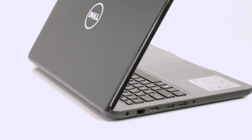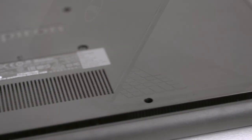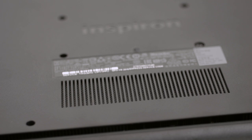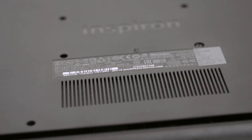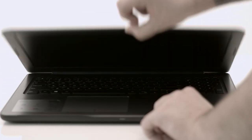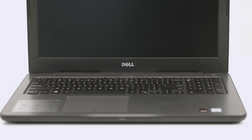Let us start with the design. The lid features a glossy plastic finish, while the bottom piece is made of the usual black, slightly rough plastic offering just a small vent opening in the middle for extra airflow. Quite surprisingly, the interior successfully mimics a brushed aluminum surface and is pleasant to touch.